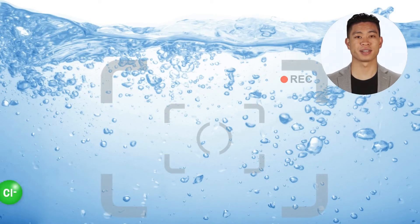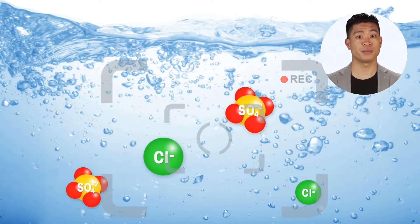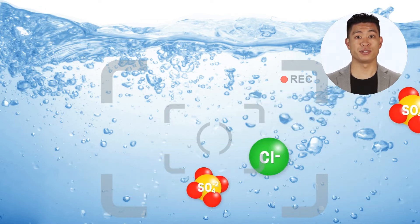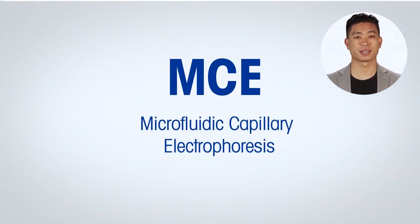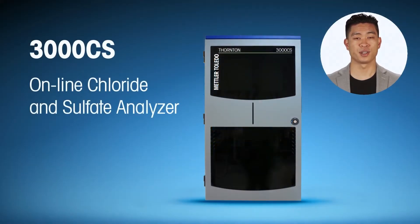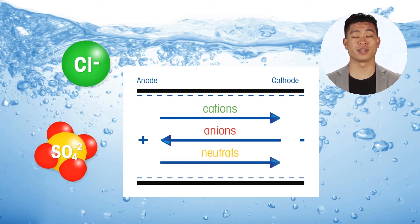There exists a significant unmet need for specific and sensitive online chloride and sulfate measurement instrumentation with lower capital and operating expenditures. That niche is filled by microfluidic capillary electrophoresis (MCE) technology. The Mettler Toledo 3000 CS Chloride and Sulfate Analyzer performs online continuous measurements of chloride and sulfate in water, utilizing MCE technology to separate the ions in a solution based on their electrophoretic mobilities.